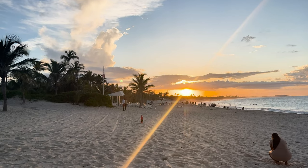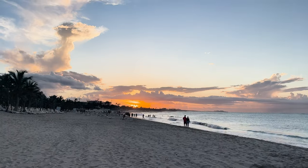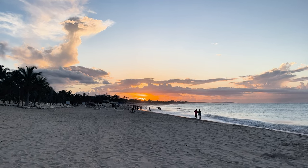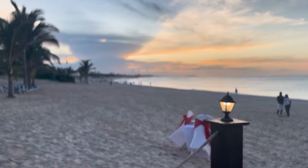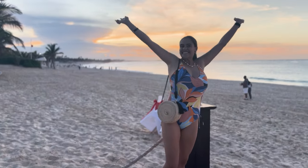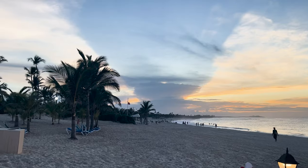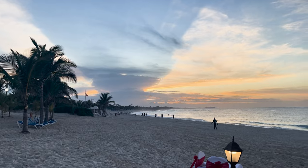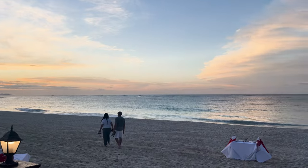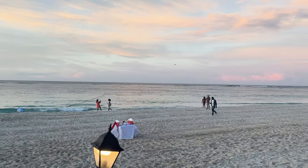Just look at this sunset — we had this view almost every day we stayed there, except maybe a day or two. They set up chairs and tables for romantic dinners on the beach. I was just posing there in my bathing suit, being grateful and appreciating all of this. The ocean is literally like a gateway to paradise here.